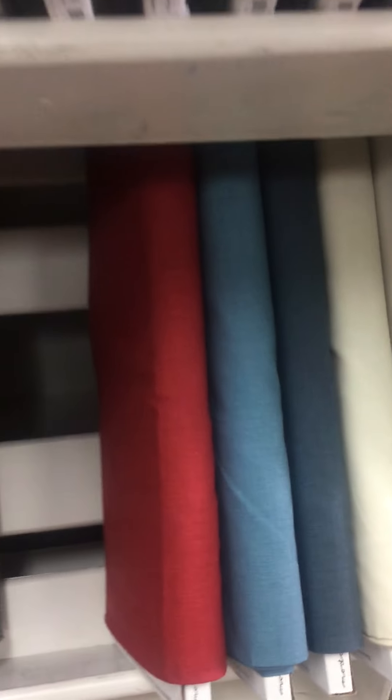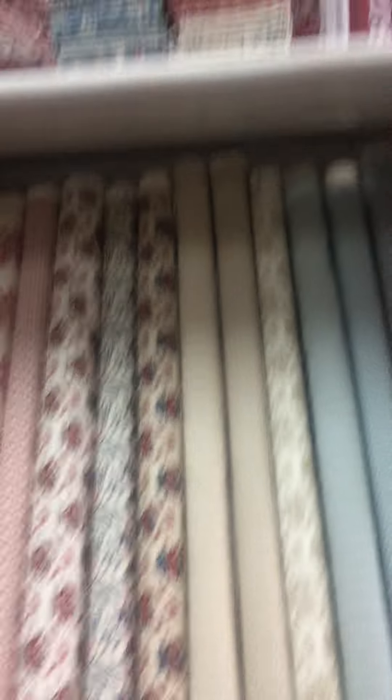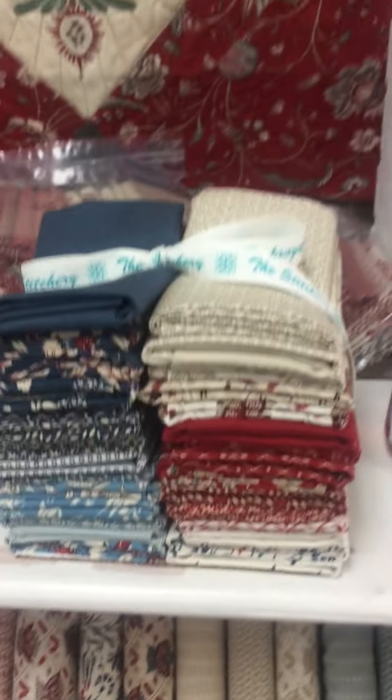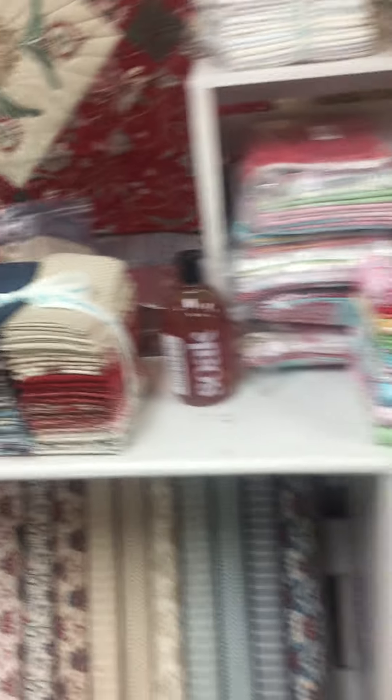We have those as well, and we decided we would cut some fat quarter bundles for you. So we have a few of those cut up and ready to go. You can stop in or give us a call and we'll set one aside for you.